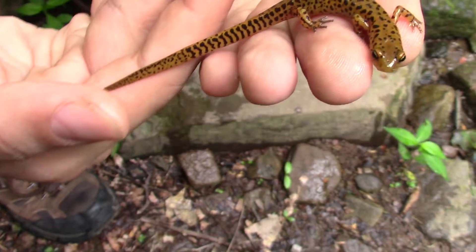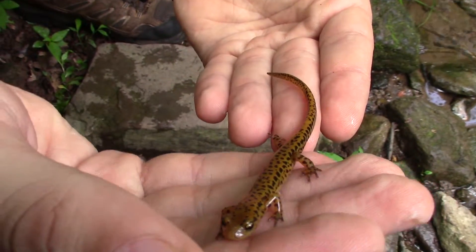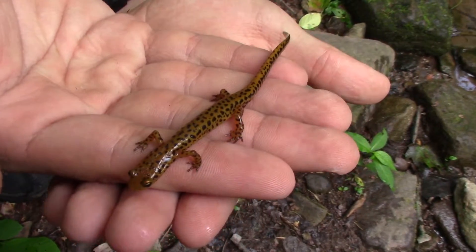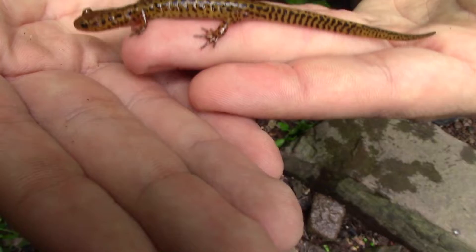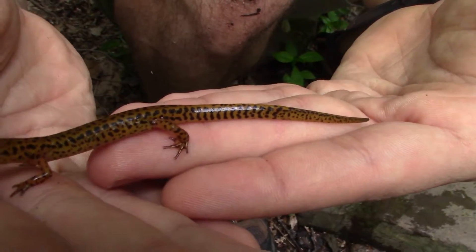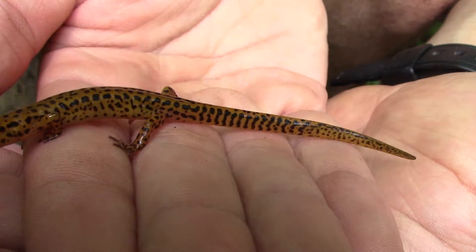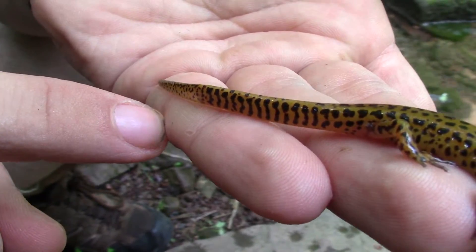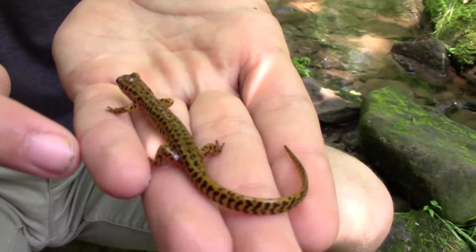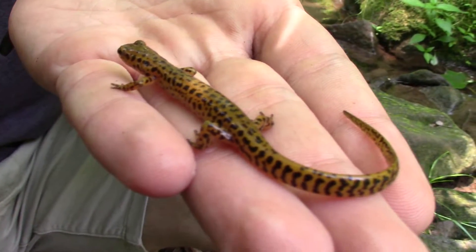Let's take a look at his tail. They are called long-tailed salamanders because their tails are usually longer than the length of their bodies. And if you look closely, you can see that tiger stripe patterning running right down the tail — that is one of the most distinct identifying features of the long-tailed salamander and one of my favorite points about their coloration. That is just such a cool pattern.